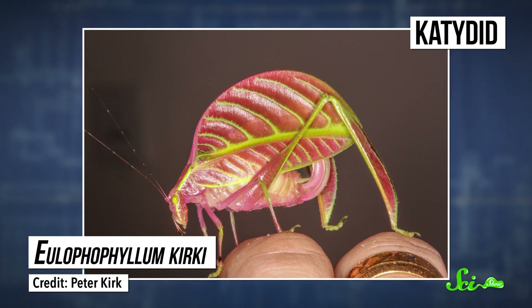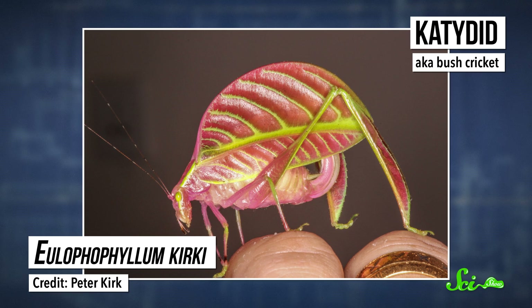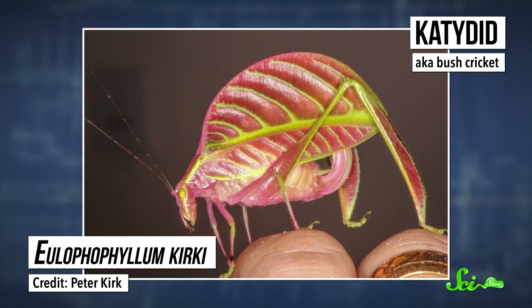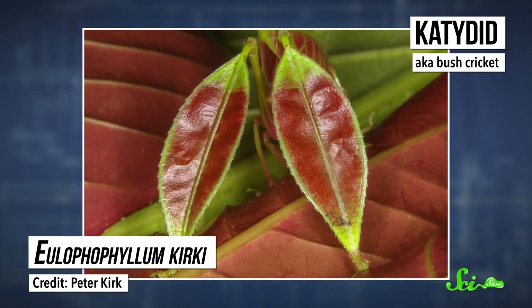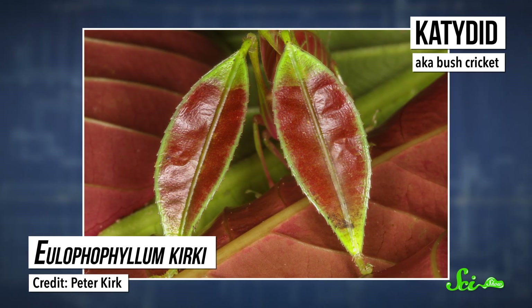Another fellow top tenner with impressive camouflage is this Malaysian katydid. Katydids, aka bush crickets, are known for their stunning feats of mimicry. But the females of this species take the cake — or at least the pink icing. Not only does the middle section of its body almost look identical to a leaf down to the green veins, but its back legs sport flat projections that also look like two other smaller leaves.